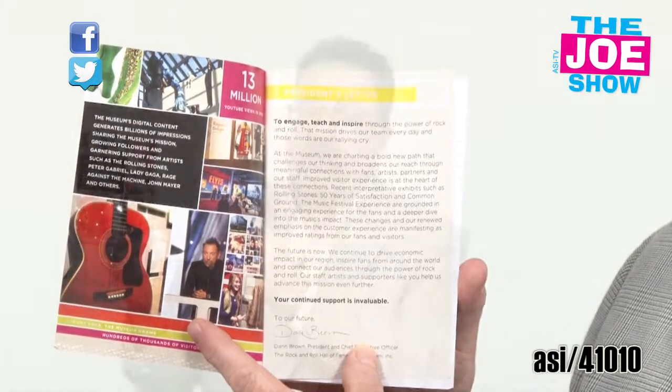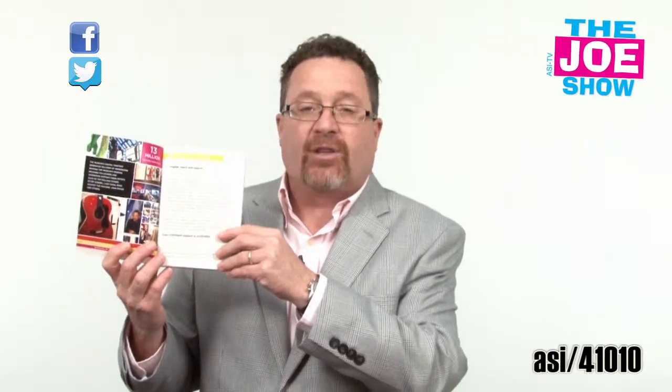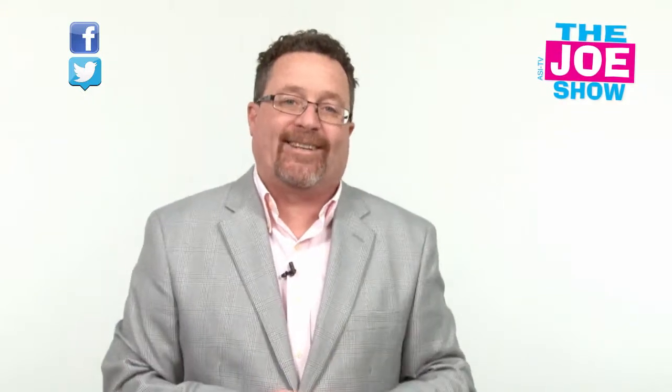You can put whatever type of information you want on the front cover. If you're giving it out at a trade show, that could actually be a schedule of events. There's lined paper inside. Also a great product to take for your off-site sales meetings.